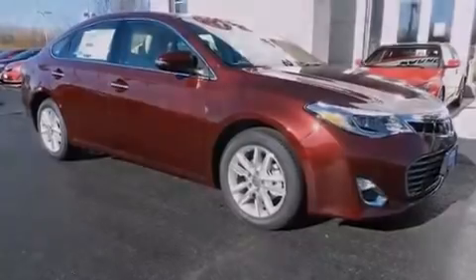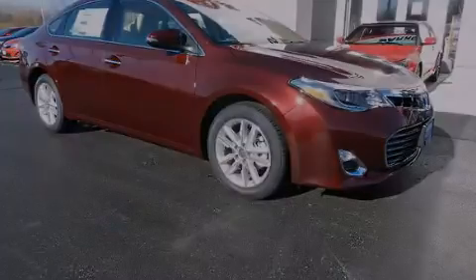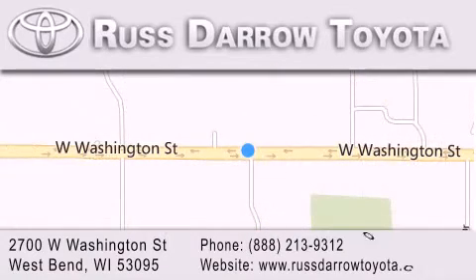We invite you to contact us today to learn more about this vehicle. Toyota of West Bend is located at 2700 West Washington Street in West Bend. Our goal is to exceed all of your expectations to ensure that you'll return for future visits. Experience the Daro difference.